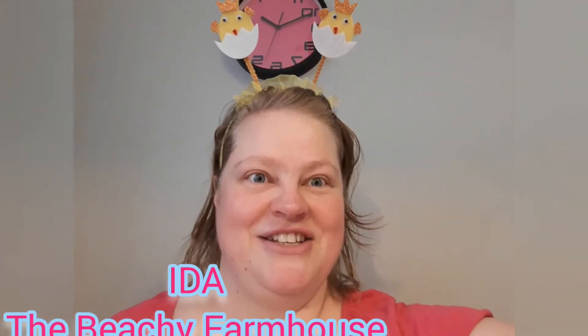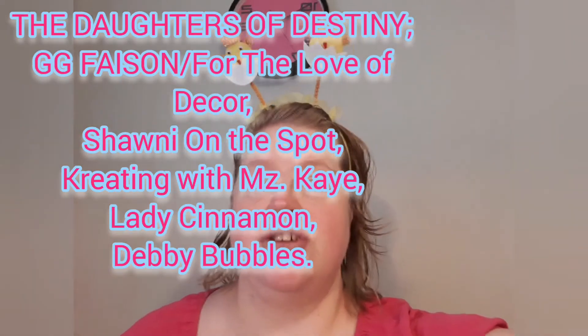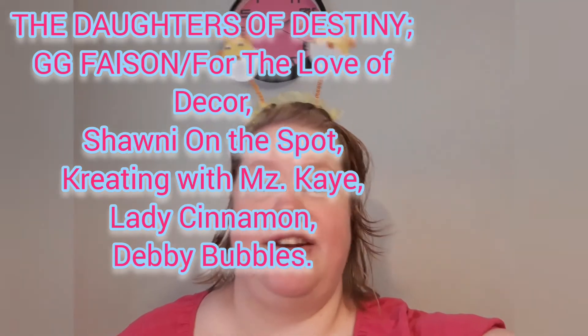Today you can tell the theme of this video, not only from the title but because of these little things here. It's the Eggcellent Easter Collab 2021 from the Daughters of Destiny — that's Gigi Fashion, for the Love of Decor, Shani on the Spot, Creating with Miss K, Lady Cinnamon, and Debbie Bubbles. They are the hosts and it's an open collab for the rest of us.